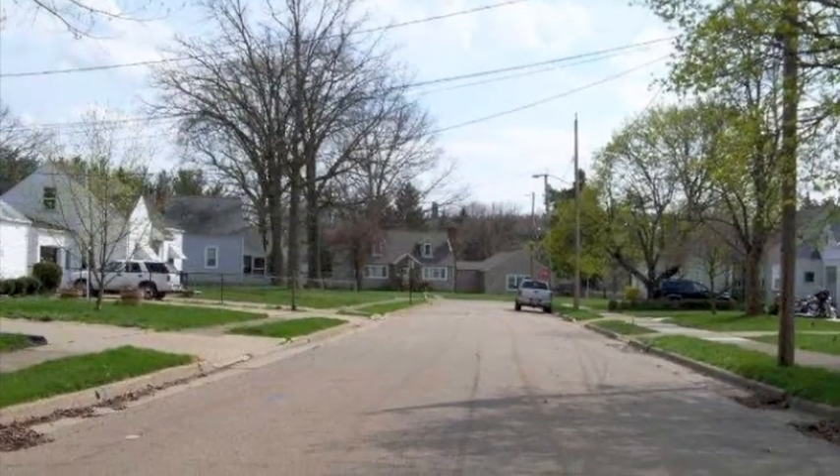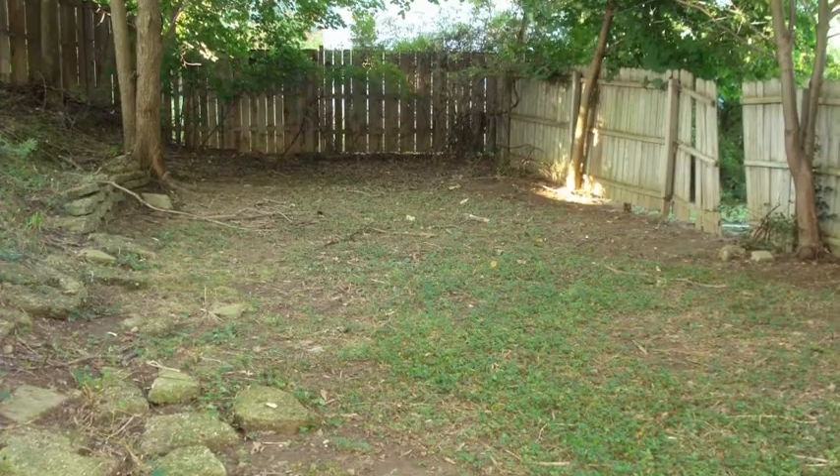This home is hot because it's in a nice family neighborhood, it's got a nice yard, and access to the home from the garage.